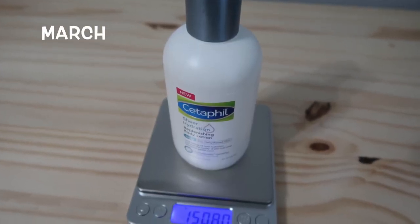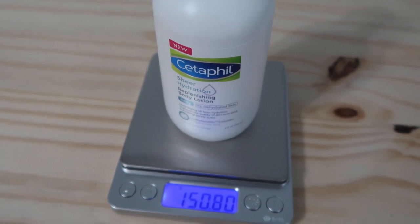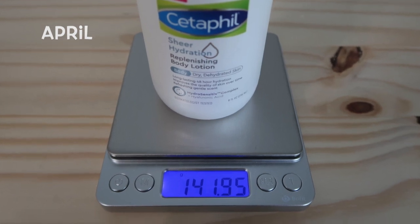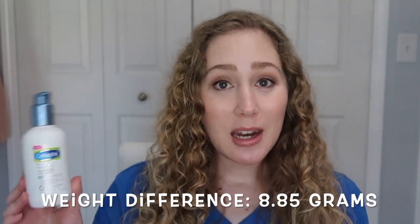Last month I weighed the Cetaphil lotion and it weighed 150.8 grams. This time around I was actually surprised at the weight difference because everything else was so minimal. But this one showed a clear difference — it weighed 141.95 grams, so that's about 9 grams I was able to use up. That's the nice thing about tracking progress in different methods — visually, by usage count, and by weight — because hopefully at least one of them shows a difference.